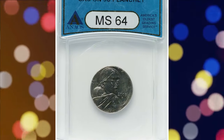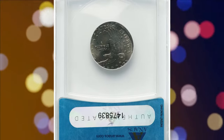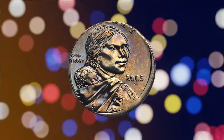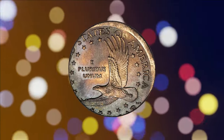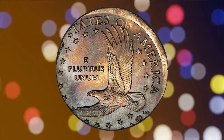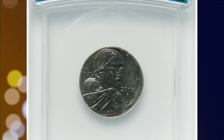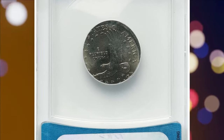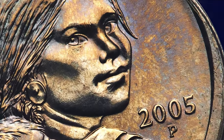Have you ever wondered what it feels like to hold a truly extraordinary error coin in your hands? That's exactly what we're diving into today. Many of you clicked on this video to get acquainted with this incredible coin — a rare and super valuable error coin that recently changed hands at Heritage Auctions for a jaw-dropping amount. Introducing the 2005 Sacagawea dollar, struck on a nickel planchette. Yes, you heard that right — the Sacagawea dollar struck on the wrong planchette, and it is one of the rarest out there.